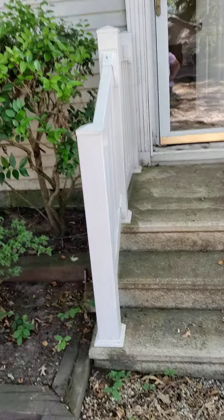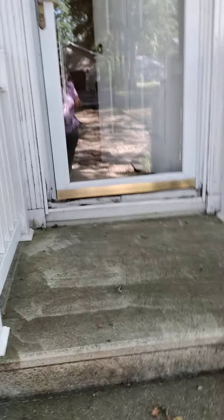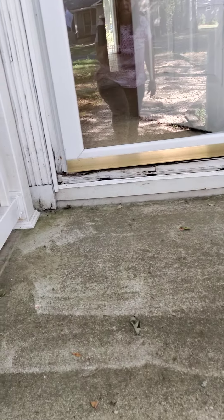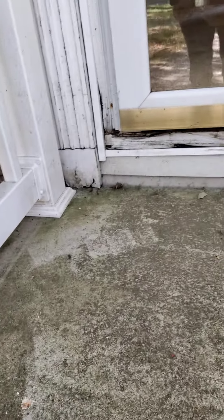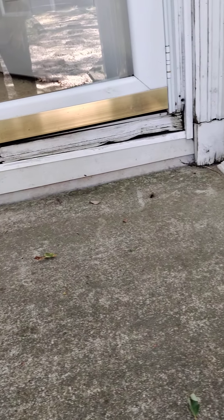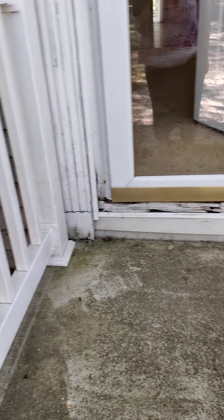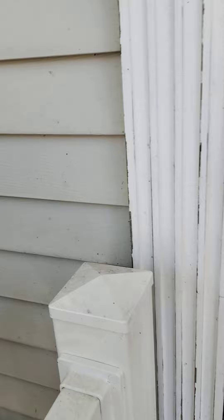I just want to point out a couple of things that I've noticed so far. I did a preliminary walkthrough. The first thing is that there's pretty substantial wood rot right here around the front door. So that is something that would have to be addressed, and you'd also want it checked.